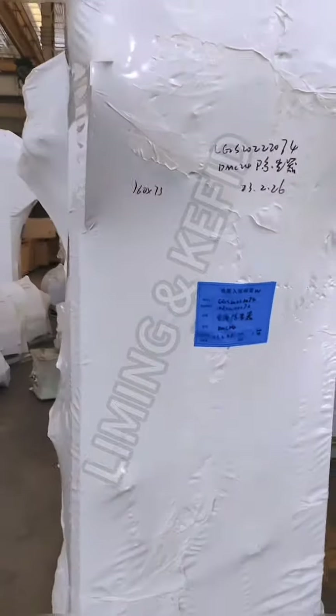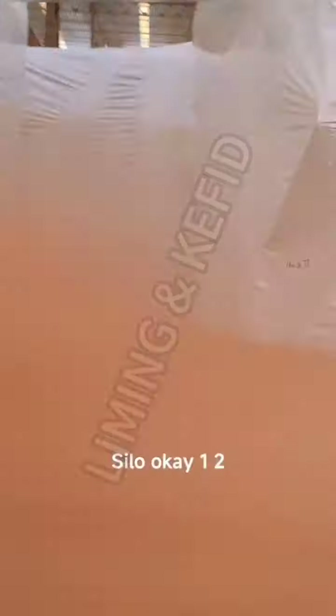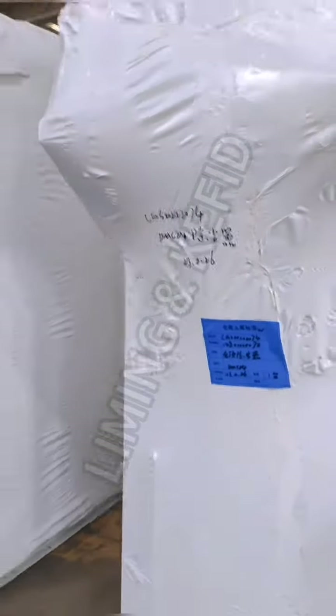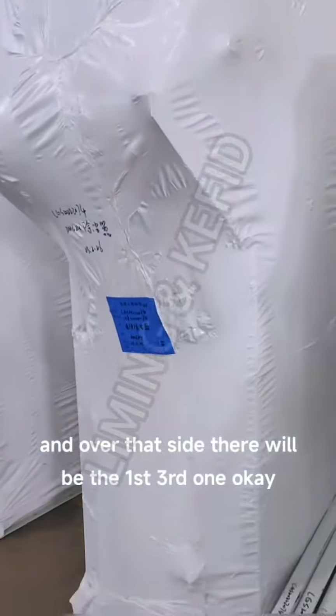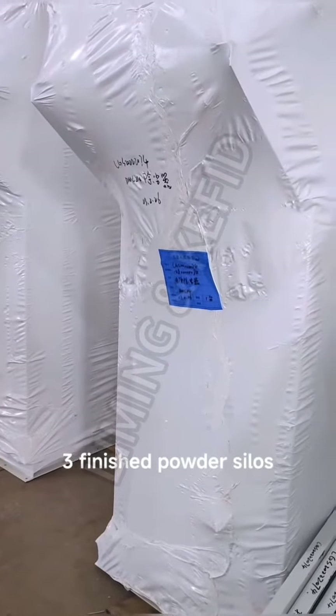See here — this is the dust remover just above the final powder silo. There will be a third one on the other side, because there are three finished powder silos.